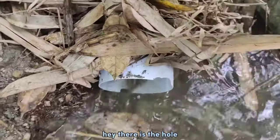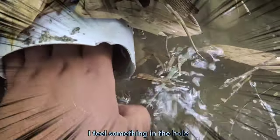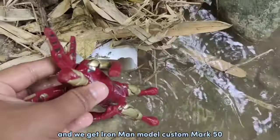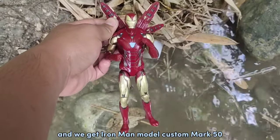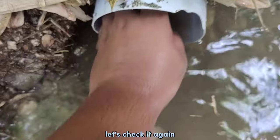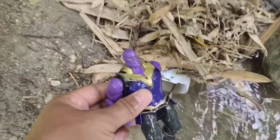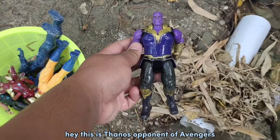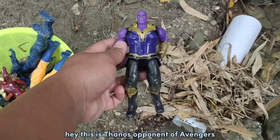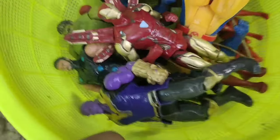Hey, there is a hole! There is something in it! Come on, let's check it! Oh my god, I feel something in the hole! And we get Iron Man Custom Mark 50! Let's check it again. Oh my god, what is that? Hey, this is Thanos — opponent of Avengers! Wow!